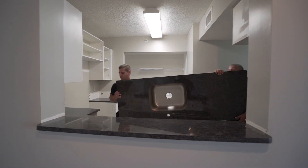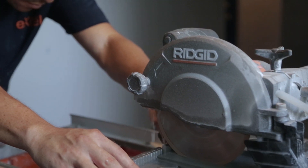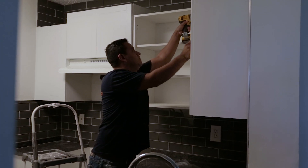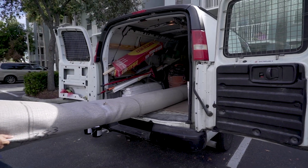So at Beachwalk at Sheridan, we went ahead and upgraded to granite countertops because that's what the market calls for. We did a really nice ceramic tile backsplash, put in stainless steel appliances, energy efficient lighting, energy efficient appliances, and just upgraded it from head to toe.